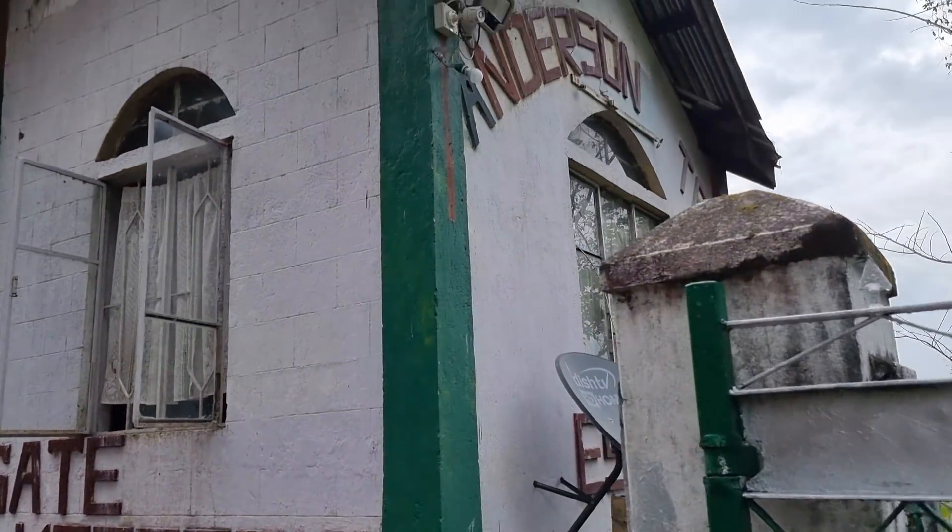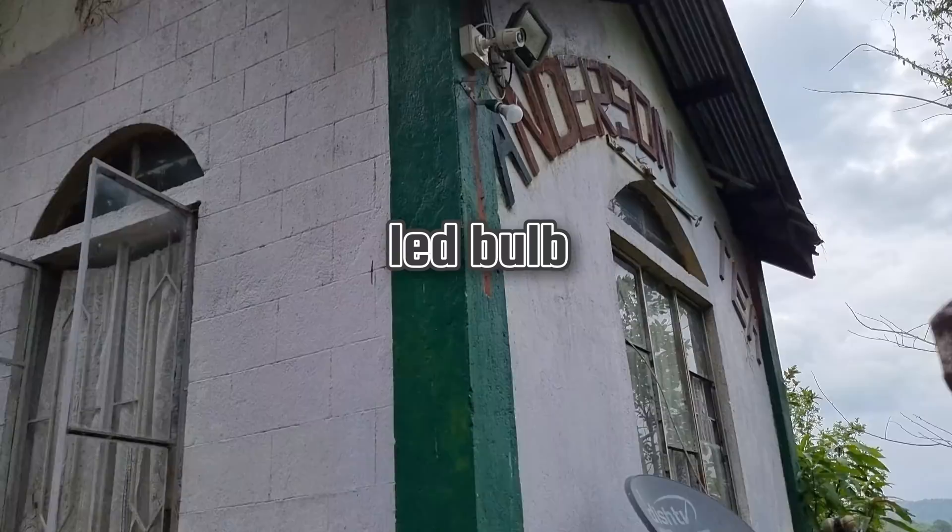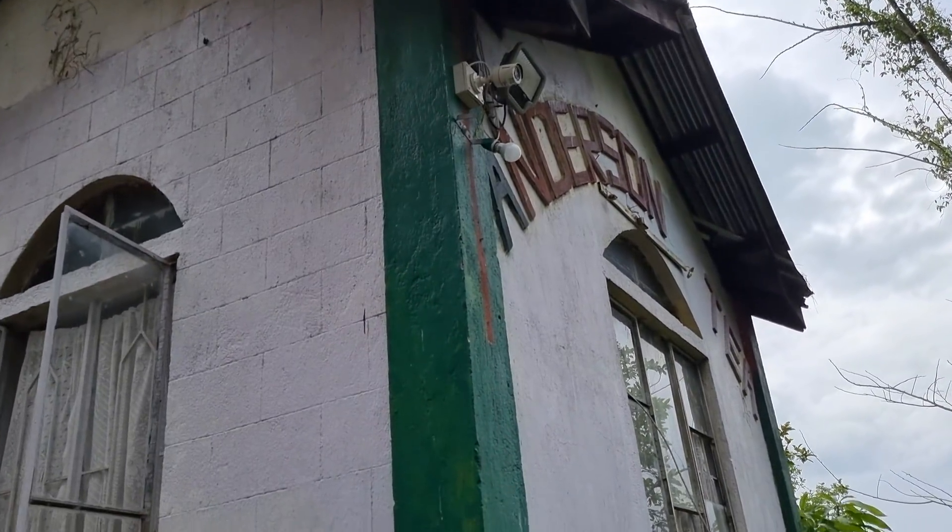You can see the floodlight, the CCTV, the small light, and also the Dish TV antenna there.